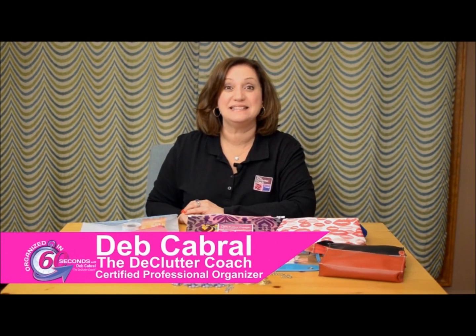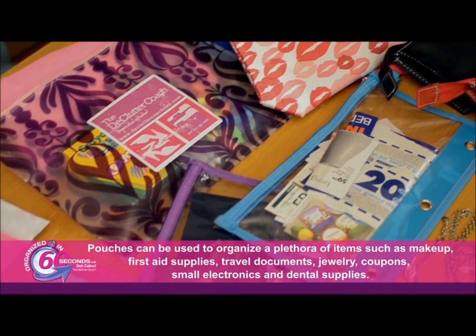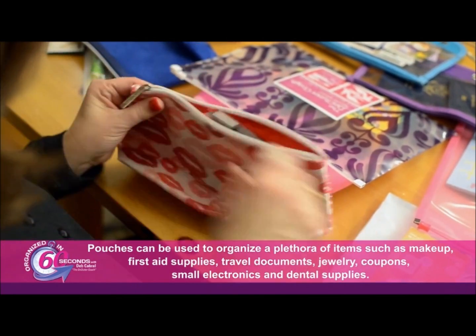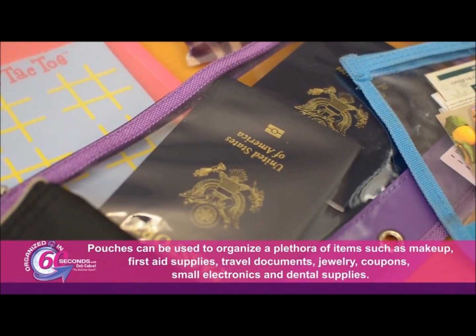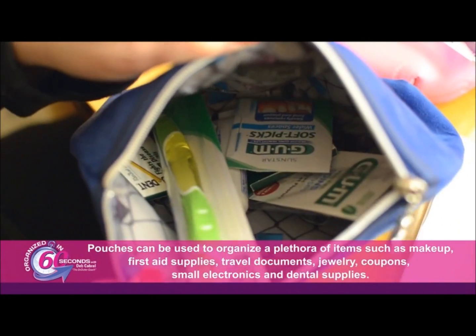I'm Deb Cabral, the Declutter Coach, with your organized in 60 seconds tip of the day. One of the easiest and most inexpensive ways to organize a variety of items is with pouches, because they come in all different shapes and sizes. Pouches can be used to organize a plethora of items such as makeup, first aid supplies, travel documents, jewelry, coupons, small electronics, and even dental supplies, to name a few.